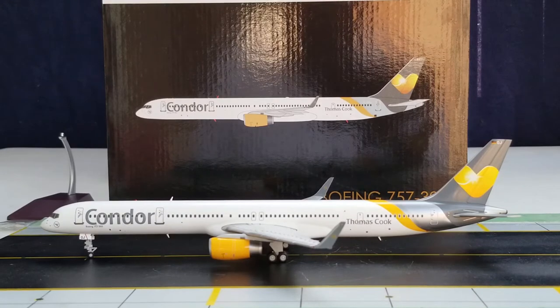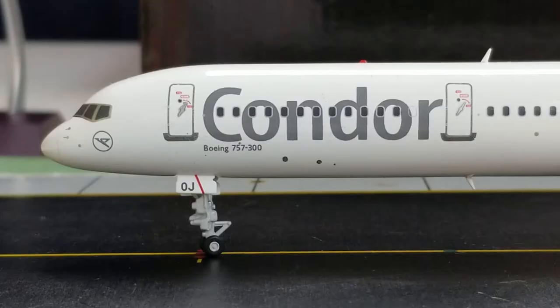With all that information about the livery out of the way, let's get down to the details on this aircraft. We're going to start at the front on the port side, where you see the nose gears, the nose gear struts, the nose gear doors featuring the partial registration ship number OJ, the pitot tubes, the static ports, the nose cone, the cockpit windows, the windshield wipers, and that little logo right underneath the cockpit windows.